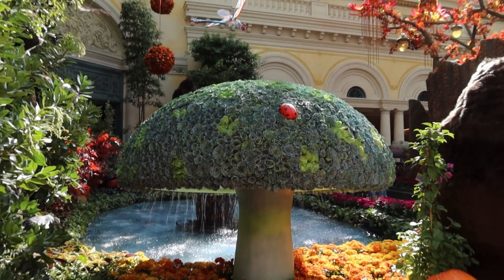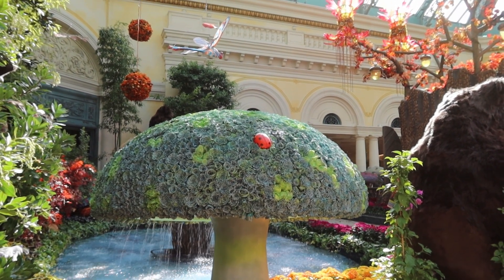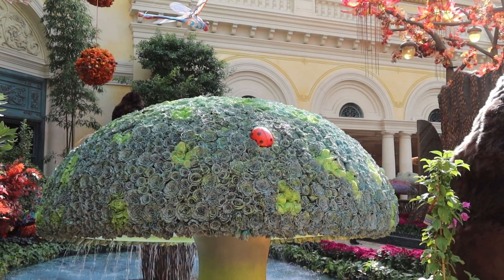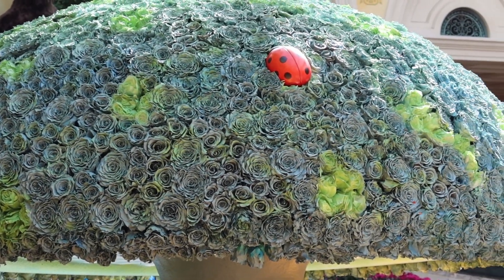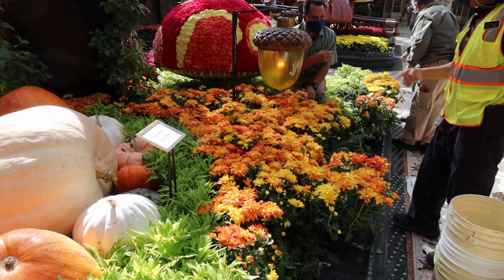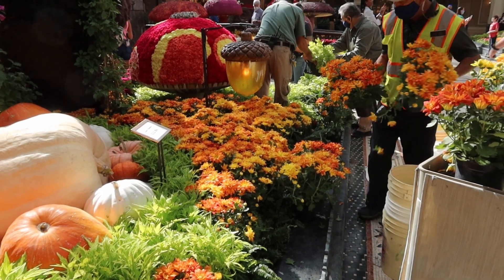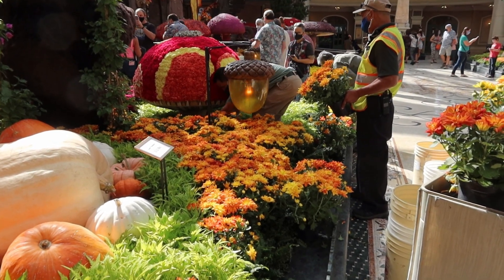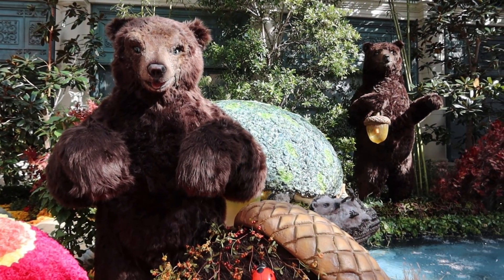I was just informed by the groundskeeper that all the flowers on these toadstools and mushrooms are real — all the plants are. Now the ladybug on the top is not real, otherwise it'd be a large ladybug, but the flowers and all the arrangements are in fact real. As I stand here documenting this, these guys are actually setting the flowers up — putting brand new flowers out for fall. Much the way Disney does it at all their parks, they'll come out and switch out the bad flowers and put in the good ones.